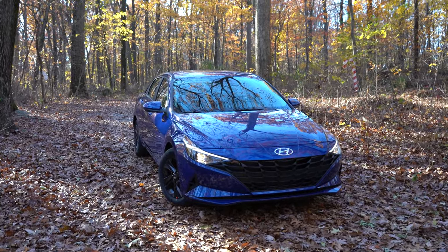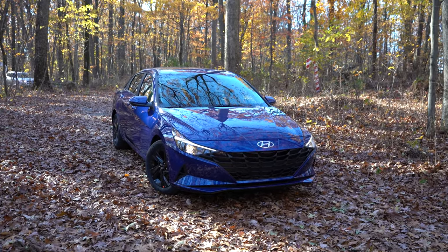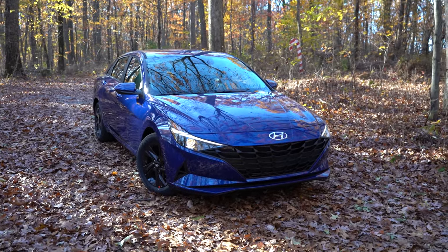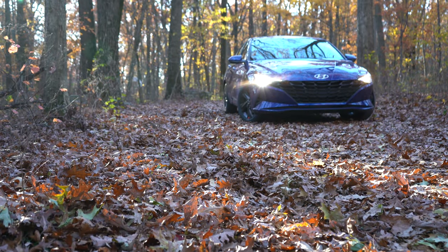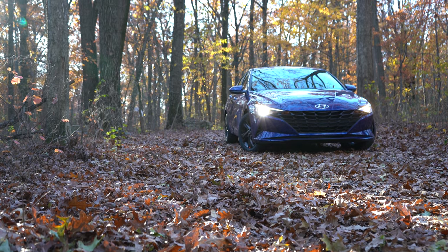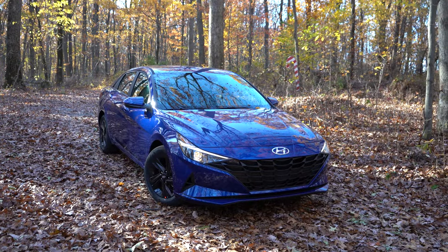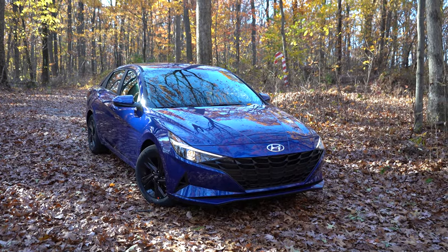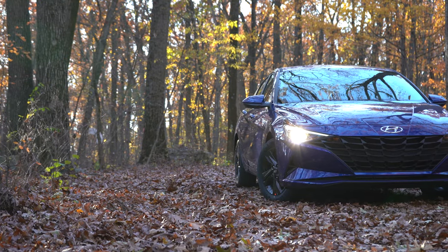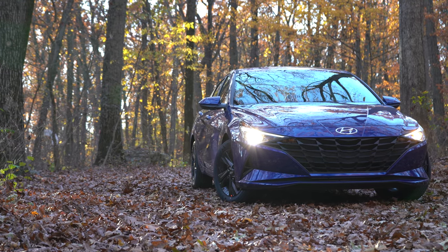There are a lot of leaves this time of year here in Pennsylvania, but let me make my way to the proportions of this thing. As mentioned at the beginning of the video, length increases by 2.2 inches, width has increased by an inch, and it is 0.8 inches lower than the previous generation. It's now longer and wider than both the Civic and the Corolla, which makes for a much more aggressive look — and that's definitely a good thing.